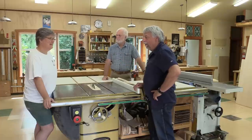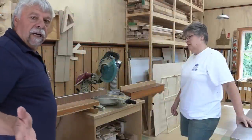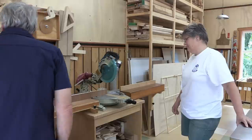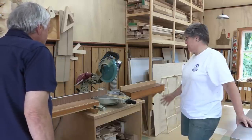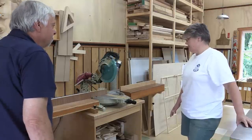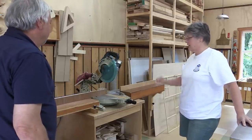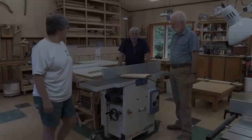I noticed right over here you've got your chop saw station too. I love the table that you've built for this. What is this, 10 feet long, 12 feet long? Yeah, it'll handle a good length, it works well. It's sort of a work in progress — we're not 100% happy where it is. It's a bit close to the table saw at times, but we're thinking of maybe reorganizing a bit more because the shop always evolves.